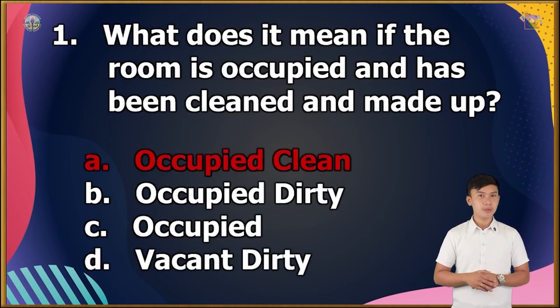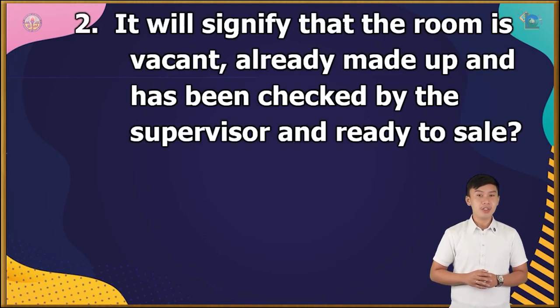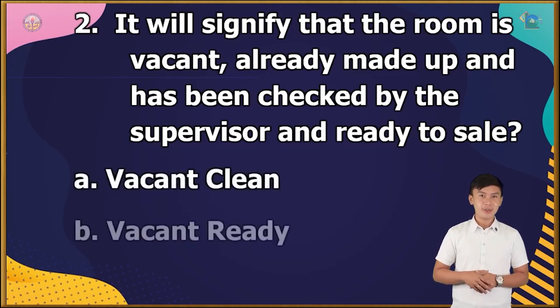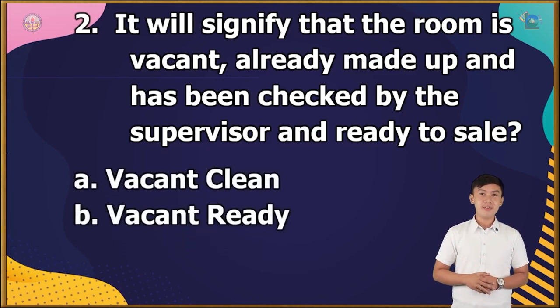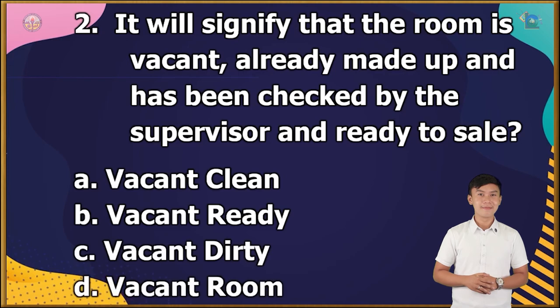Question number 2: It will signify that the room is vacant, already made up and has been checked by the supervisor and is ready to sell. A. Vacant clean, B. Vacant ready, C. Vacant dirty, or D. Vacant room? The correct answer is letter A.